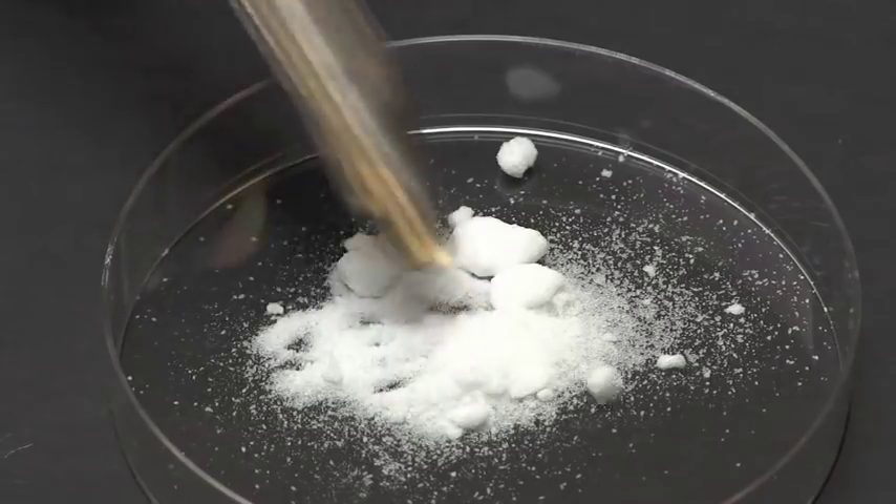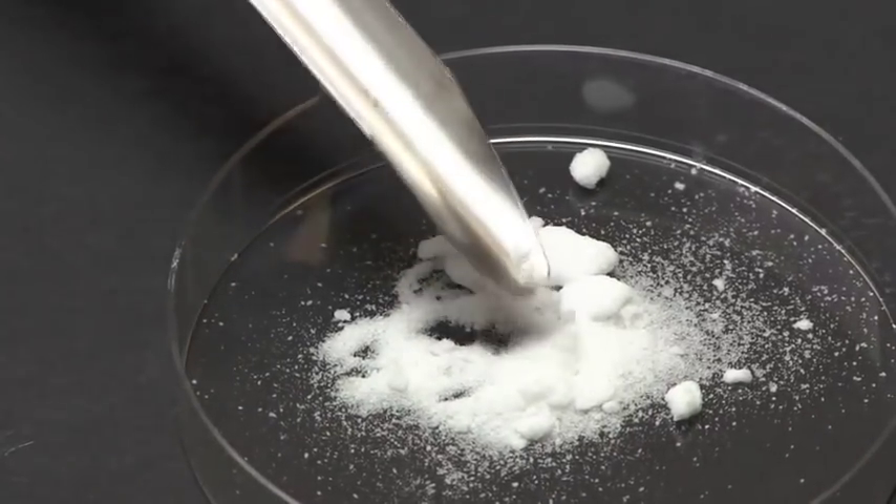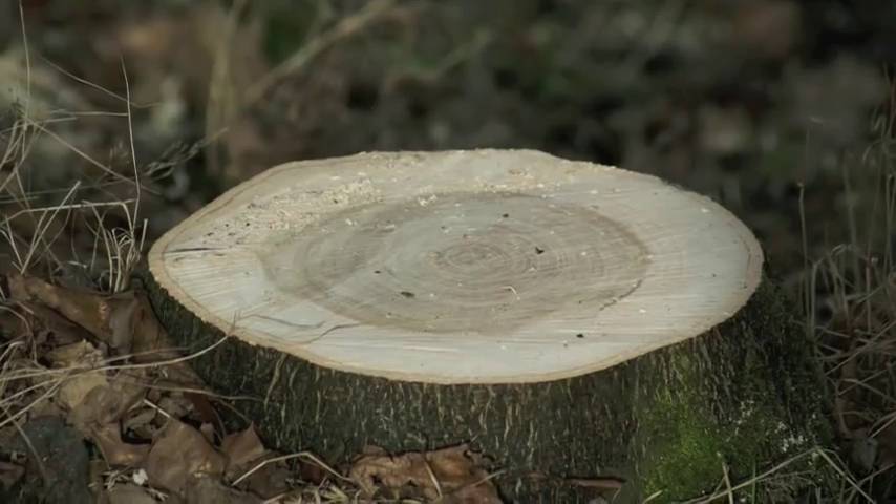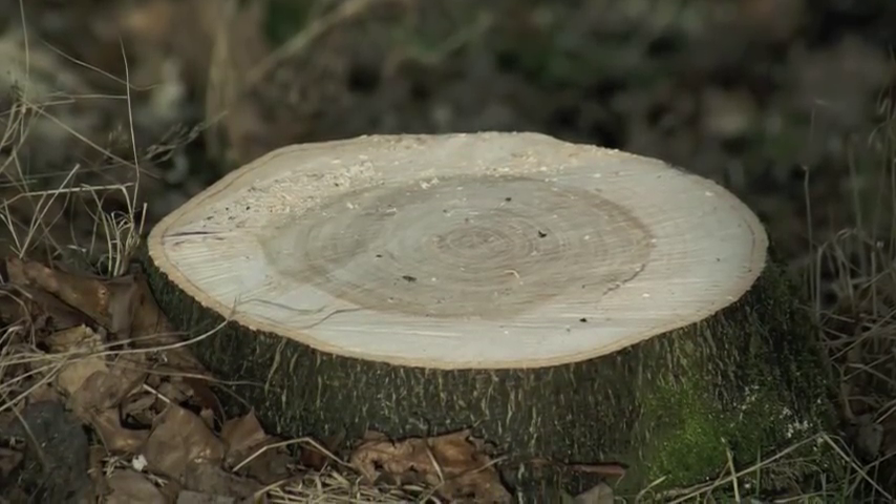We sell the food grade quality of potassium nitrate rather than the laboratory grade. This means it is fit for human consumption and can be used in recipes to cure meat — a perfect example is in making your own corned beef.